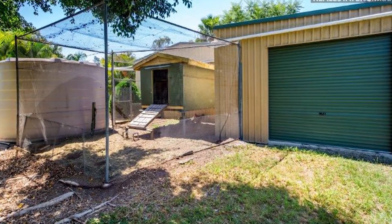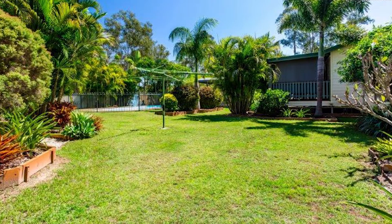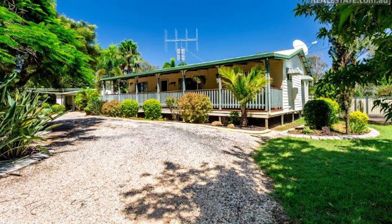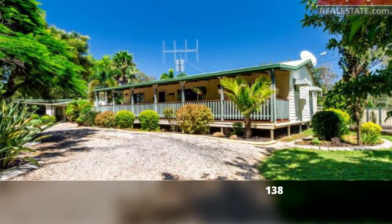The only thing you need to do is sit back, relax and enjoy. Opportunities to own a piece of paradise like this almost never exist, so make sure you come and take a look. You won't regret it.